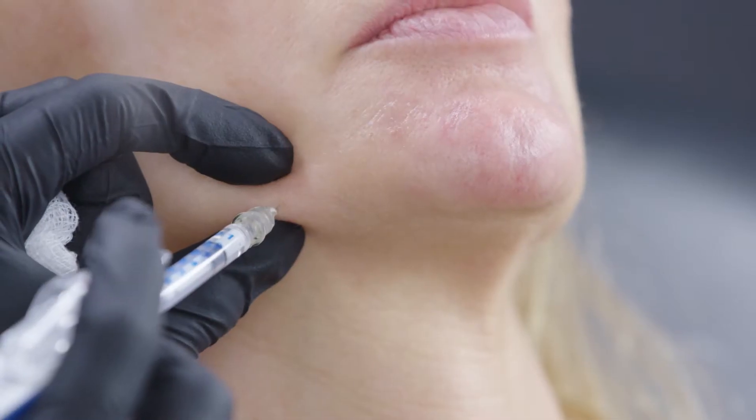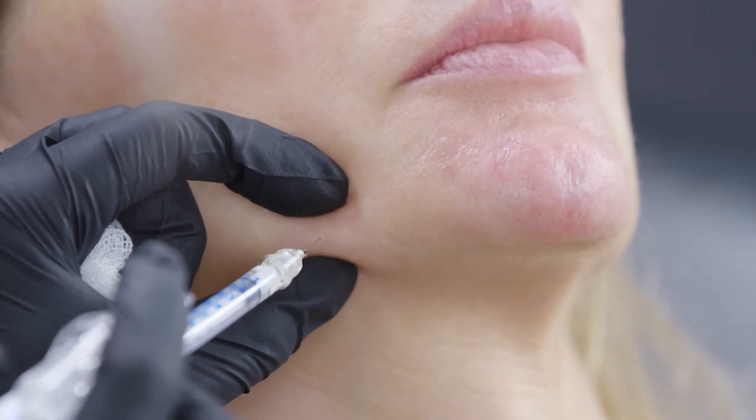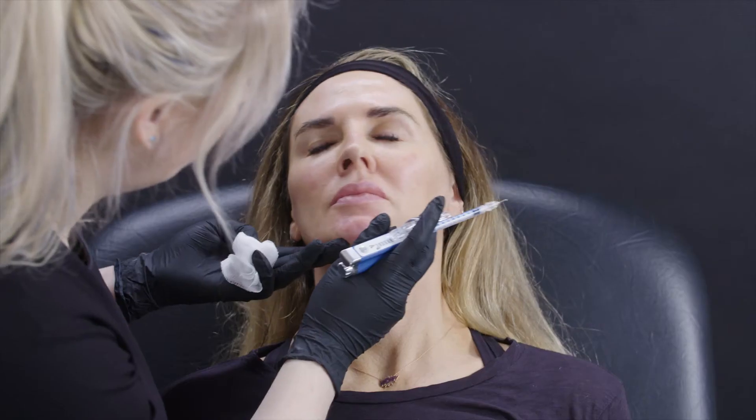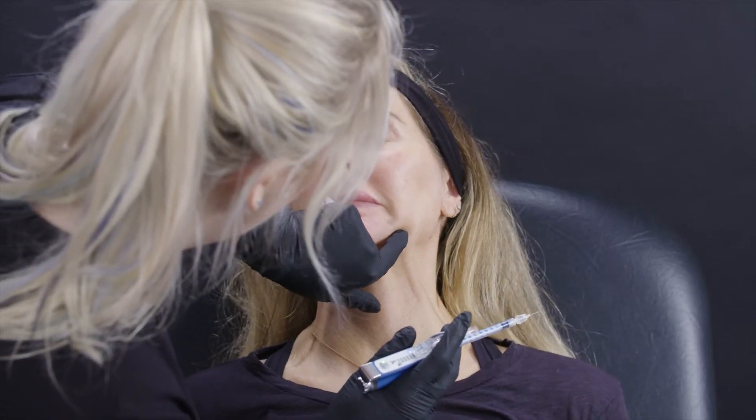You can see that we're injecting some Botox in the muscles just underneath the lip on each side. It's called the depressor angulae oris, and this is to give the mouth a bit more of a happy look — it sort of turns up the mouth corners a little bit on each side.